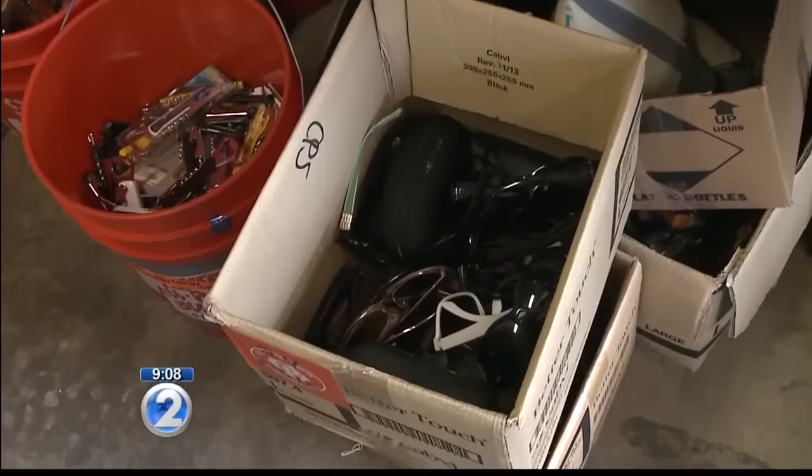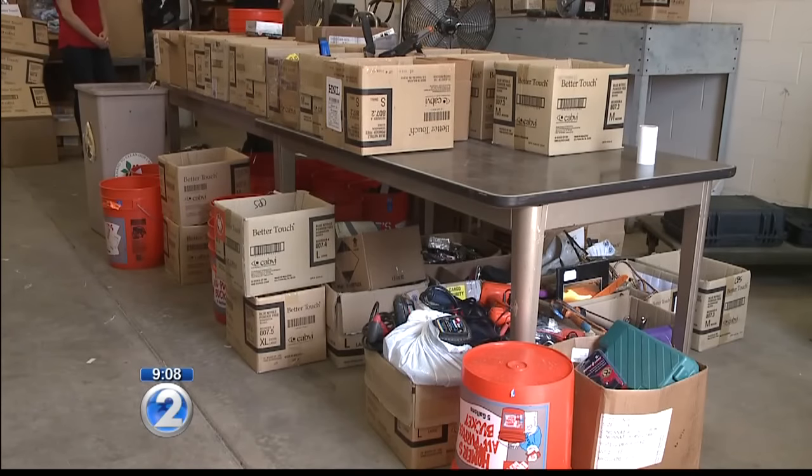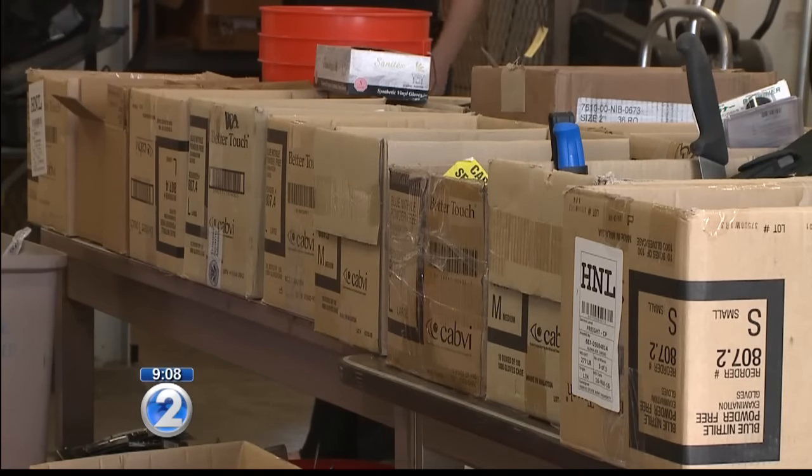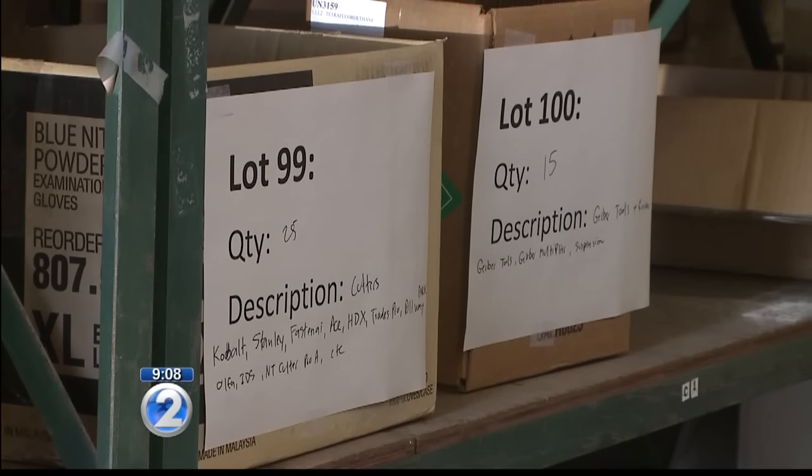Or in some cases, accidentally leave behind. And most of the items end up here at the state surplus property office in Mapunapuna. Weekly, we go to Honolulu airport to collect that, and for the neighbor islands, they send it to us every quarter. In the past, the items would just sit in this warehouse, waiting to be purchased by other state agencies or nonprofits.